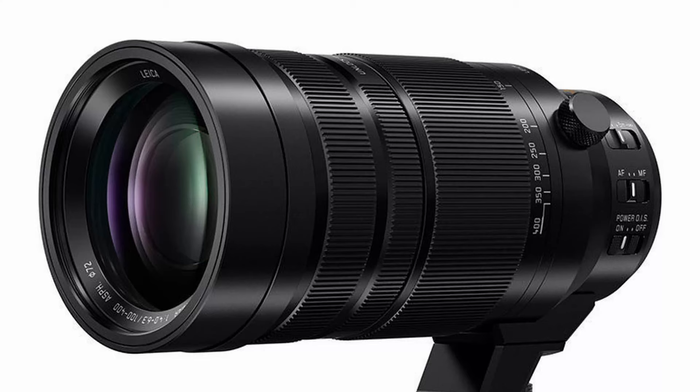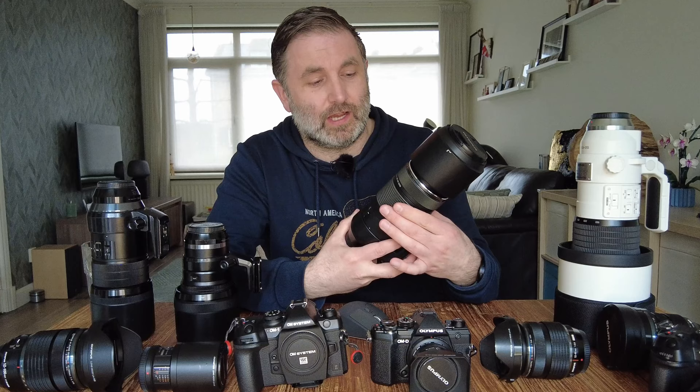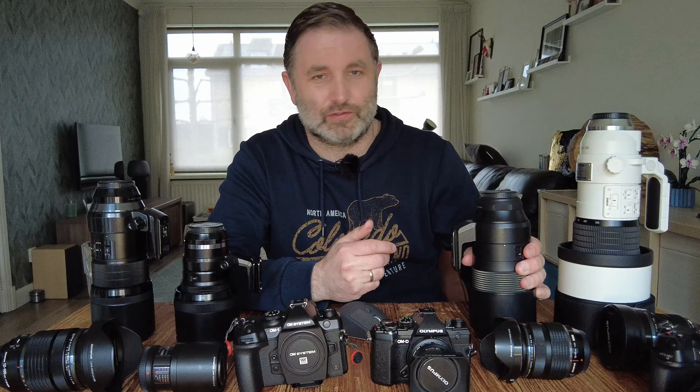I had the 100-400 from Panasonic Leica a couple of years ago and eventually exchanged it for the Olympus 100-400. The stabilization works with the camera body on the Olympus version, whereas the Panasonic Leica stabilization doesn't. The sharpness is much better, it's easier to use and handle, and it feels like an Olympus lens. For example, with an Olympus lens you zoom by turning left, but with the Panasonic Leica you turn right — a small thing in the field, but it frustrated me a lot.